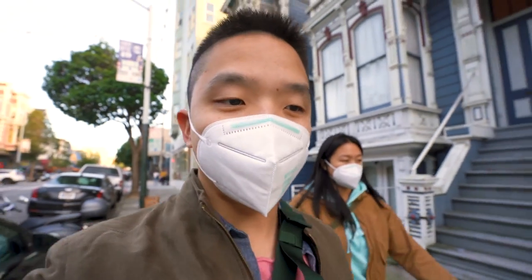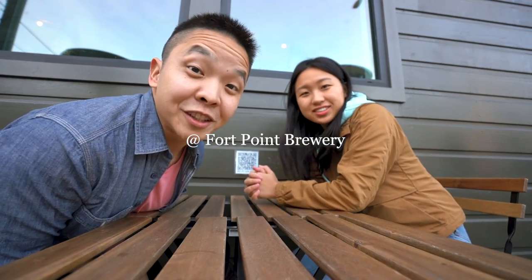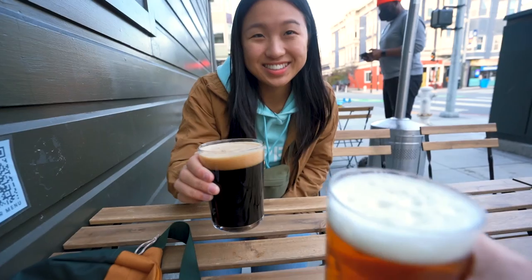We're going to a Four Point Brewery just down the block. Four Point Brewery is really cute. Cheers! The tropical IPA is so good.